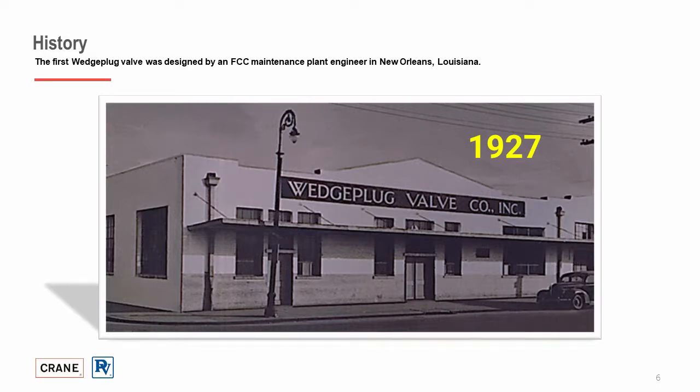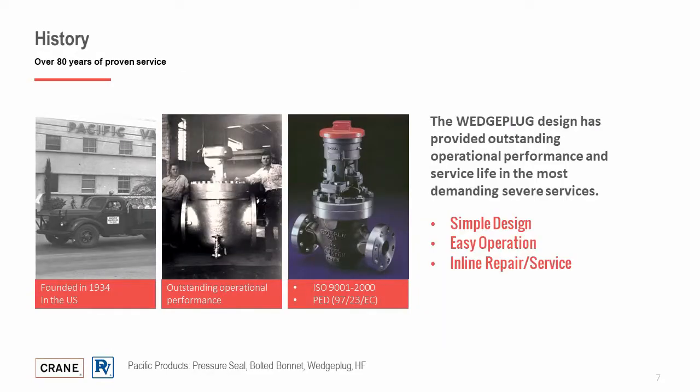Eventually, the Stockholm product line was acquired by Crane Co. and the product was moved to Pacific Valve. Pacific Valves have a long history of excellence, spanning over 80 years of designing and developing valves for critical service applications. Pacific's line of pressure seal, wedge plug, and HF acid valves have a proven track record of meeting and exceeding the needs for refining, chemical, and power markets. Pacific wedge plugs achieve unparalleled service life in the most troublesome applications, including FCCU, delayed coking, ethylene cracking, and asphalt production.